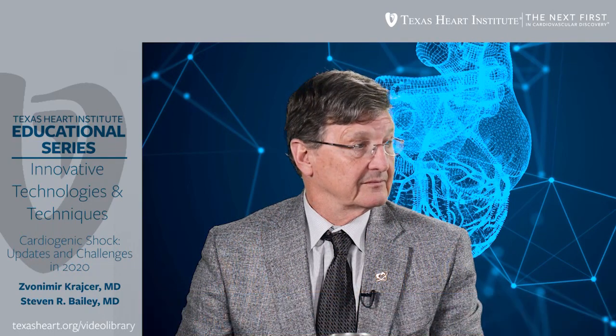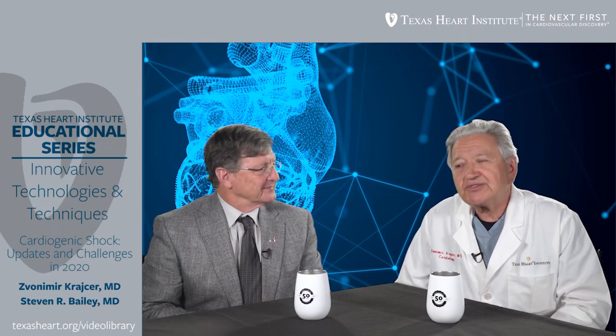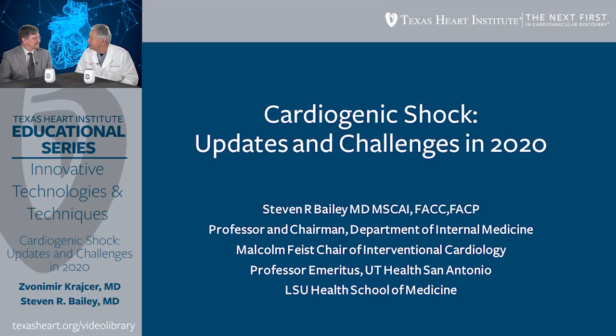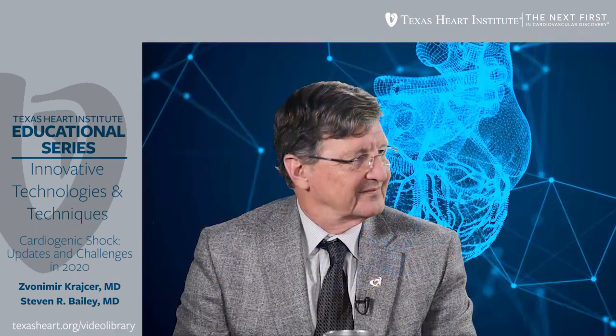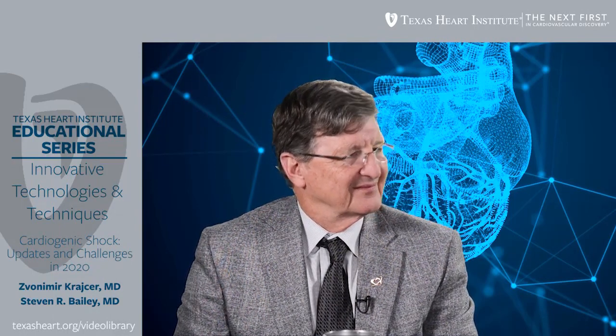Currently, he is in Shreveport and he is professor of medicine at LSU Health School. Today's topic of this discussion and your presentation is related to cardiogenic shock, particularly on the updates and challenges now in 2020. You gave an excellent presentation at our Texas Heart Institute cardiology Grand Rounds on this particular topic, and we would greatly appreciate if you could summarize your current opinion and information available on the status and advances in treatment of cardiogenic shock.